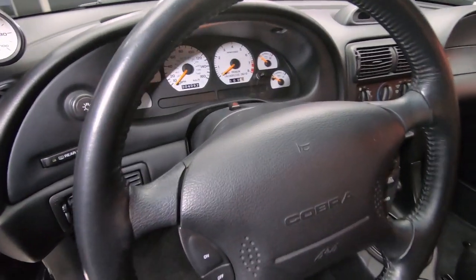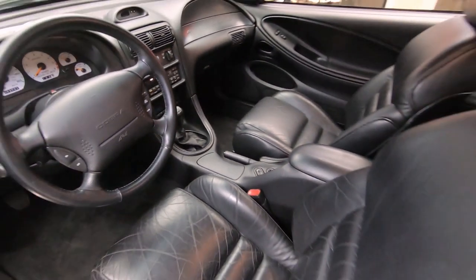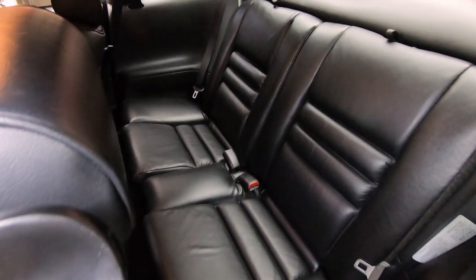Check out the interior, man. Everything in here is looking sweet, she is beautiful. Now guys, you want a fast Mustang, this is it right here. She's ready to go.